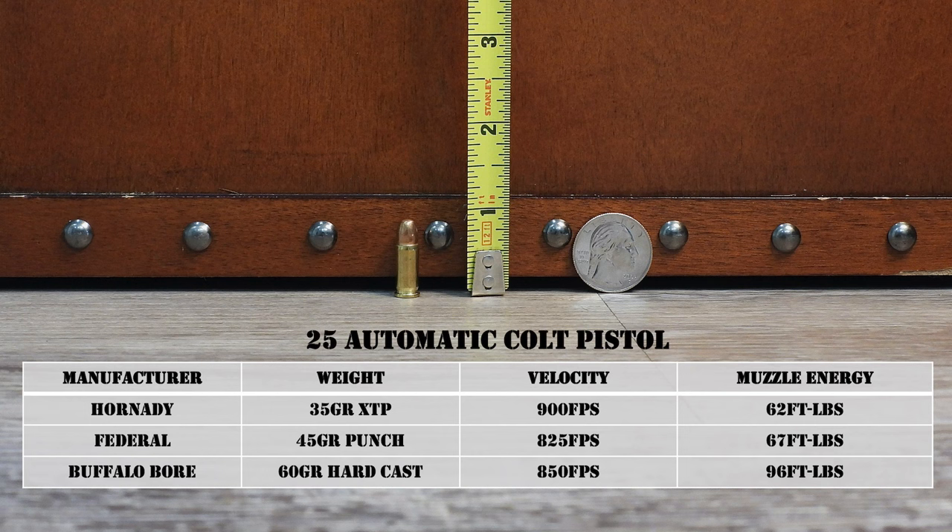In the Hornady Reloading Handbook, basically for one bullet, a 35-grain XTP: the lightest load uses 0.9 grains of powder, and the heaviest load is 1.7 grains of powder. You're shooting a 35-grain bullet at around 900 feet per second for most loads. The Hornady factory load is a 35-grain XTP at 900 fps. Federal offers it in their Punch line, 45-grain at 825 fps. Buffalo Bore offers a 60-grain hardcast at 850 fps. There's also a Speer Gold Dot, 35-grain at 900 fps. You're looking at a whopping 60 to 65 foot-pounds of muzzle energy with all of those loads.